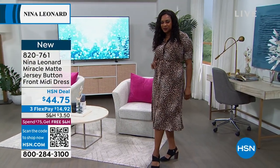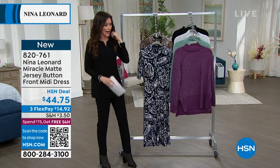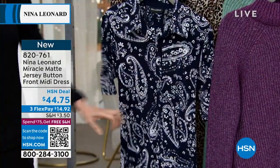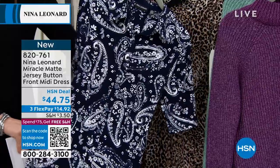We also have it in a navy. The lighting is a little bit funny in here — if I hold up my black next to it, you can definitely tell. Look at that pretty navy paisley. This is a true button-up, and that miracle matte jersey is just a dream.